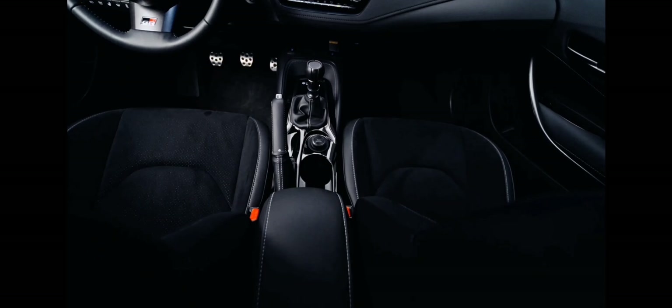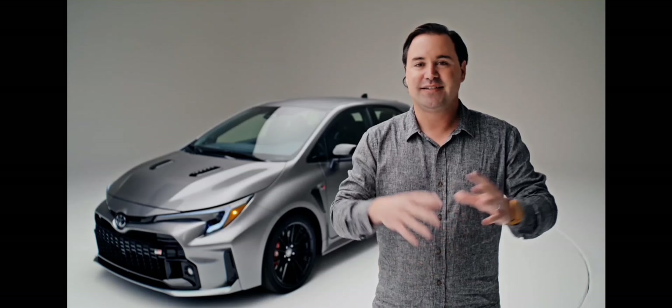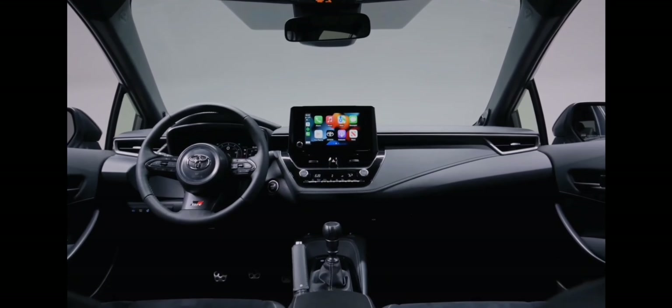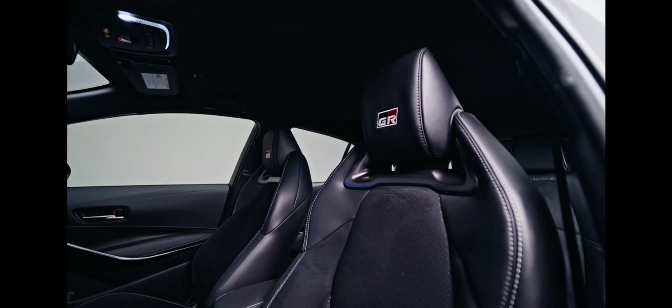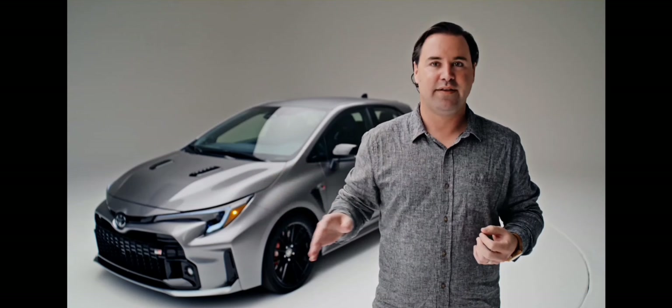That shifter is a short throw, and they've tightened it up and braced it for even better feel. Inside it also gets an exclusive digital instrument cluster with performance gauges, plus sports seats and Toyota's all-new infotainment system that's way better than anything they've had before.